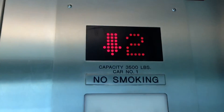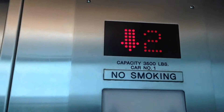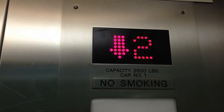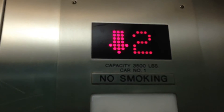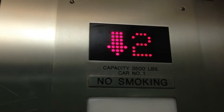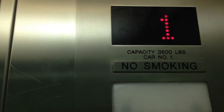Going to floor 1. You're at floor 1. Let's ring the bell.